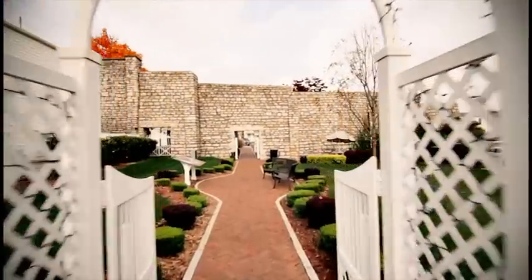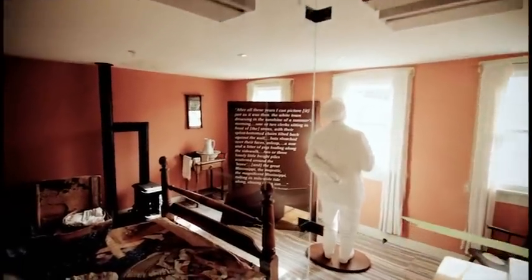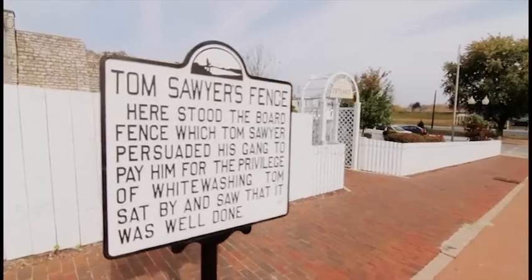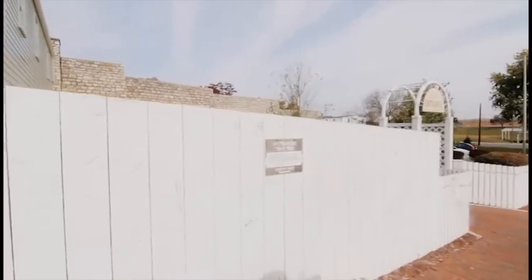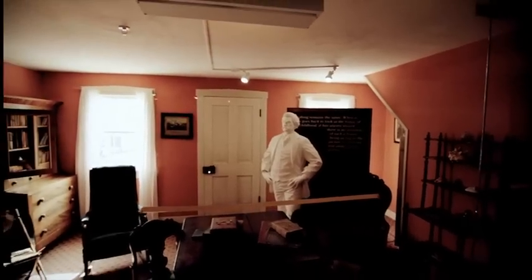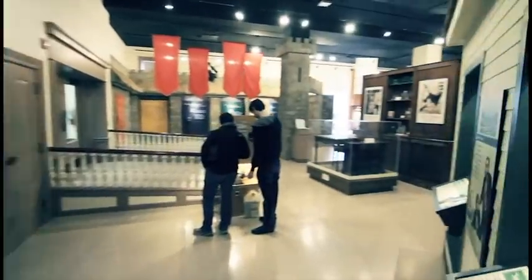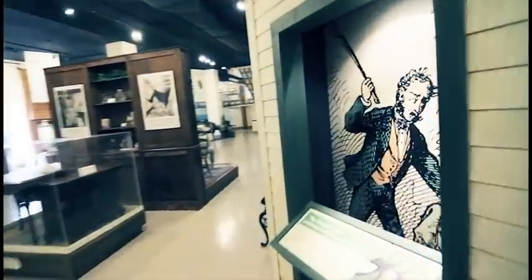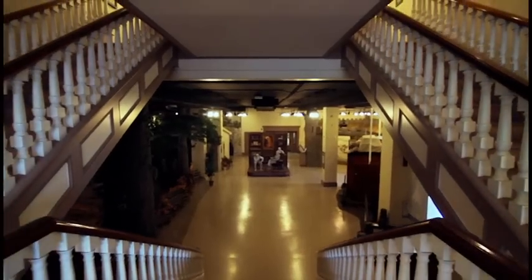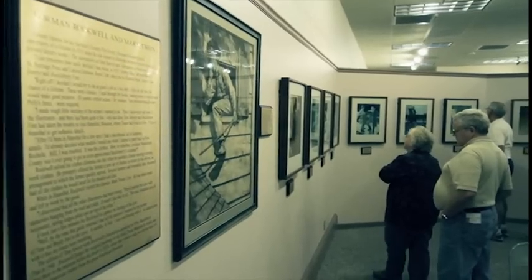Re-live Mark Twain's growing years with a self-guided tour of his boyhood home and two interactive museums. The tour includes eight historic sites that bring Twain's famous stories to life. Don't miss the large collection of original Norman Rockwell paintings upstairs in the museum gallery, also included in your tour.